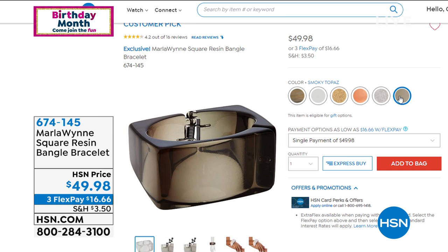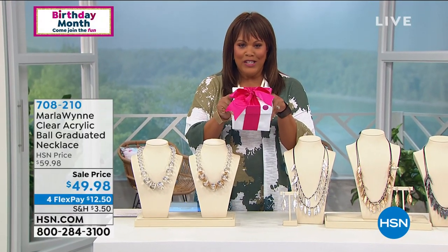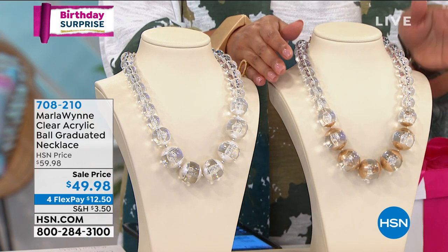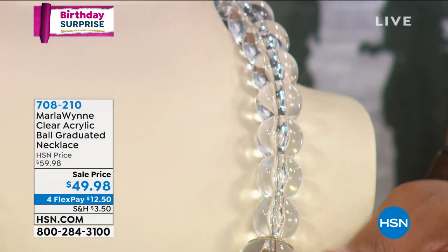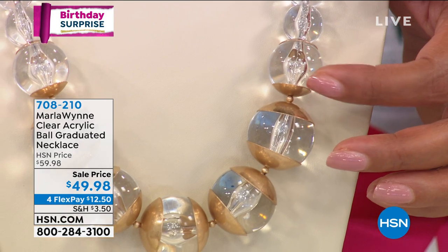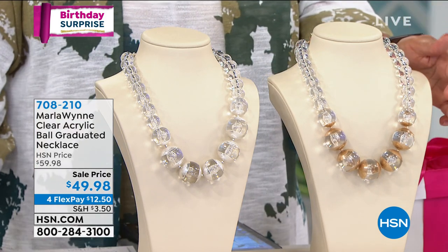It's our birthday — HSN turned 43 years old. We already sold 50 of the birthday surprise. Here it is right now — these are not mass produced. This is the Marla Wynn Jewelry Boutique Show. Look at these beautiful graduated crystal balls — a little smaller and then they graduate in size. I love that she put the gold tone caps on these. $49.98 — the price will go back up to $59.98. So for our birthday price, we knocked $10 off and gave you four flex pays. This is your beautiful gold tone and we also have it in silver tone — so clear and ethereal and light.